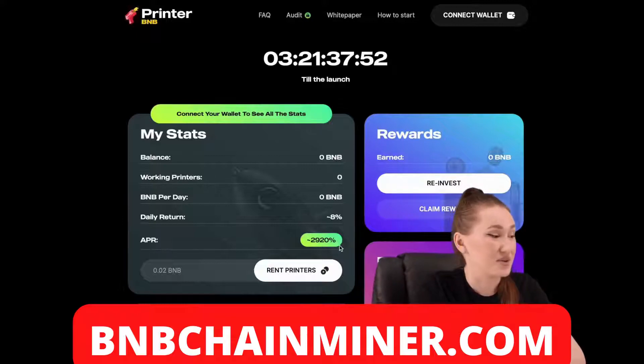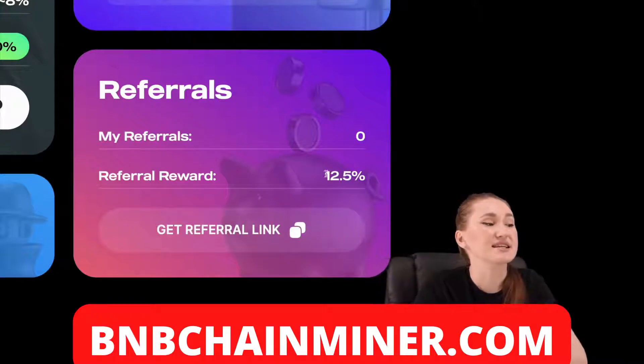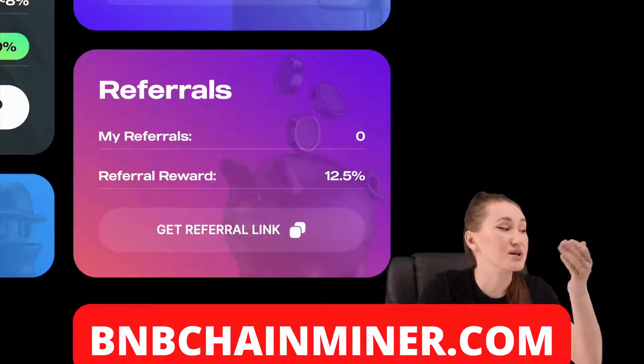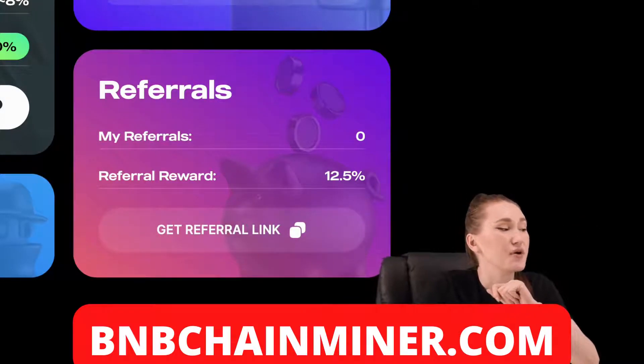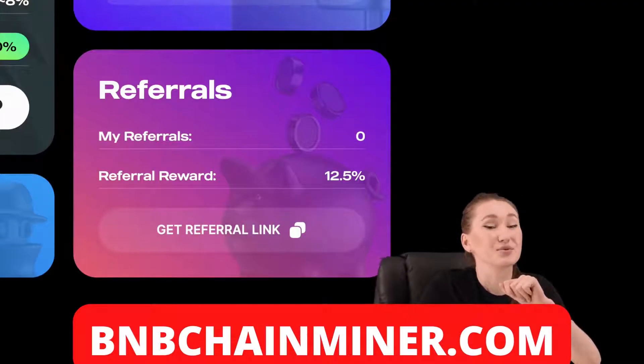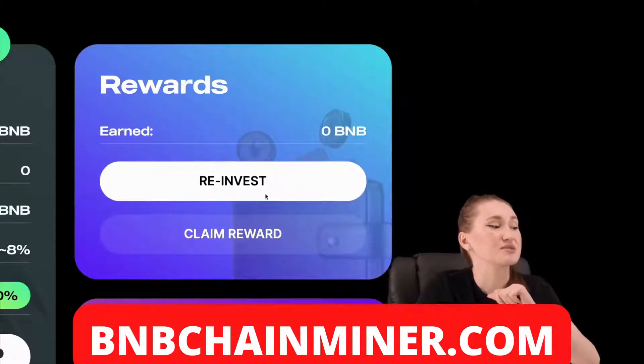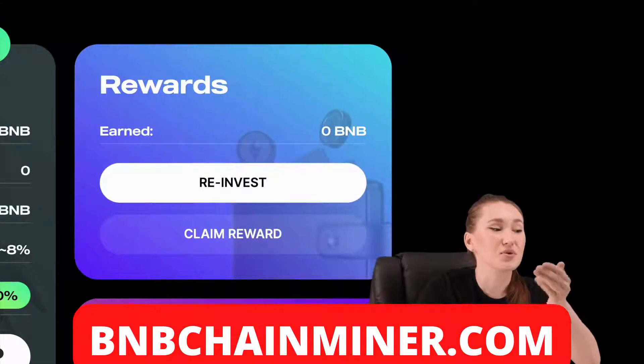You can also invite your friends to CoinPrinter since they get a part of their total investments. You will get 12.5% for your friends. That is very good conditions. Reinvest your daily rewards to rent more printers — they will print non-stop BNB and it increases your income exponentially.